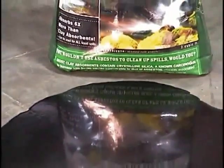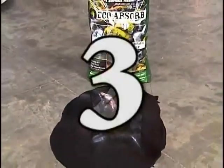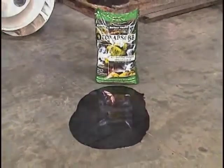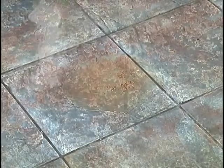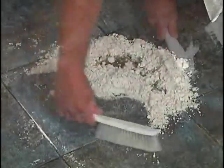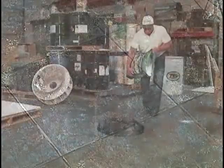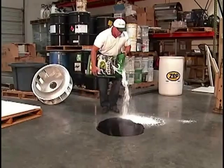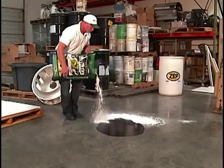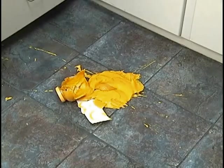Ecoabsorb spill cleanup turns cleaning up a nasty spill into an easy one-two-three-step process. Small spills, large spills — Ecoabsorb completely cleans them, leaving no residue, stain, or odor behind. Ecoabsorb is a very simple product to use, even when dealing with the nastiest and most complex spills.